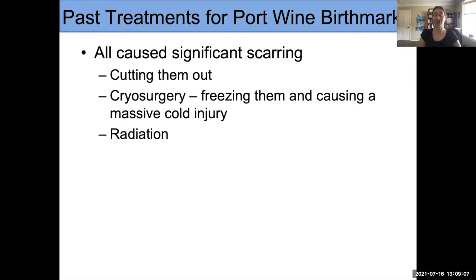Past treatments also included freezing — but freezing to such a degree that it caused scarring, so also not a good option — and radiation treatments, also not a good option because you can develop skin cancers in those areas later on. These are past treatments, not used today. No one should be exposed to these now because we have much better options that do not cause scarring.